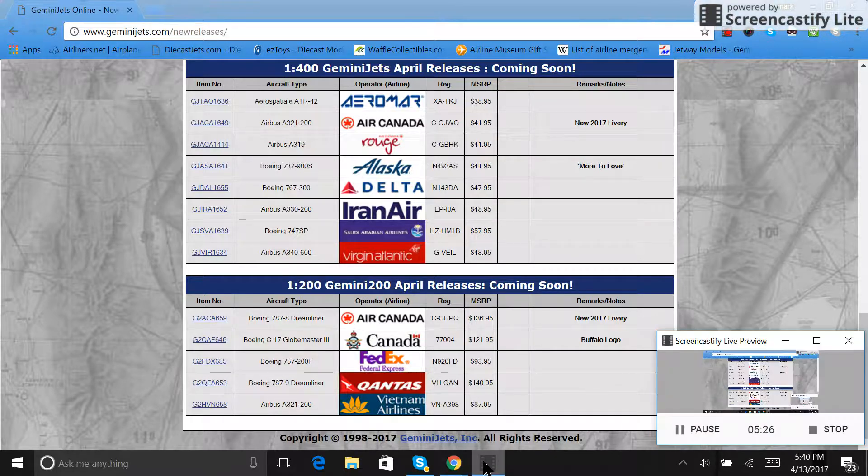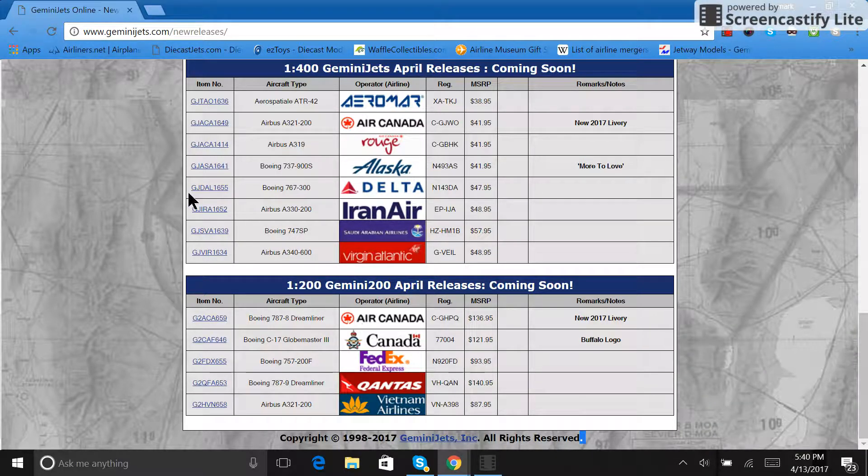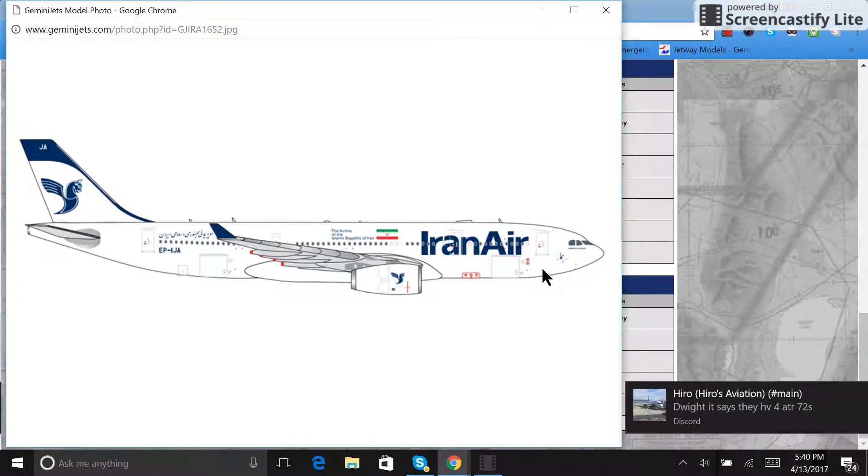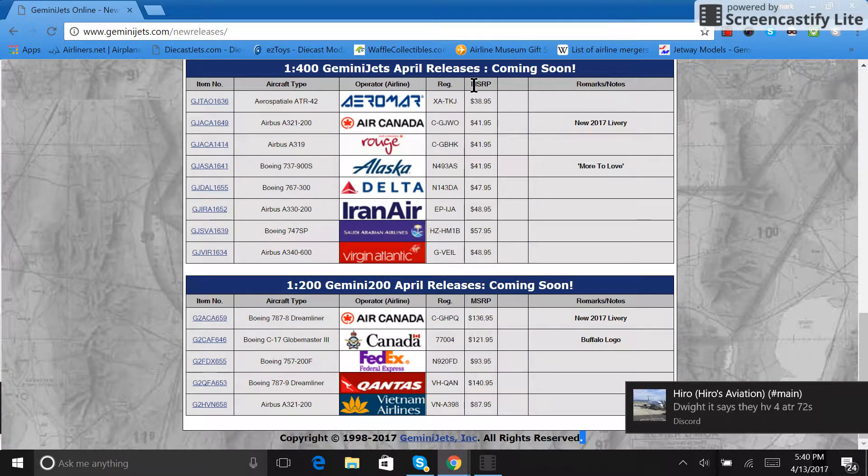Next we have the Iran Air A330-200. Since the United States government has allowed aircraft manufacturers to sell to Iran Air, this isn't a Boeing plane so that doesn't directly apply here, but eventually they will be getting Boeing aircraft. It's nice to see things changing in the world, at least for the better for the most part.